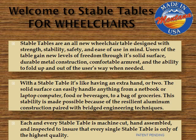Welcome to Stable Tables for Wheelchairs. Stable Tables are an all-new wheelchair table designed with strength, stability, safety, and ease of use in mind. Users of the table gain new levels of freedom through its solid surface, durable metal construction, comfortable armrest, and the ability to fold up and out of the user's way when needed.